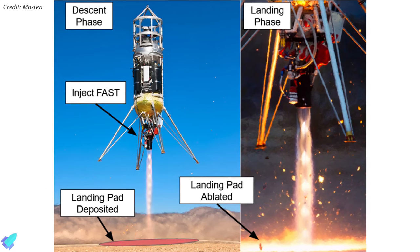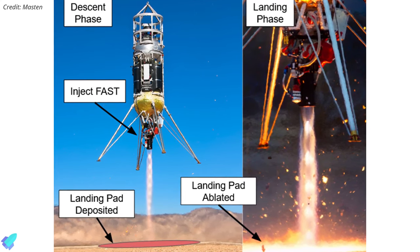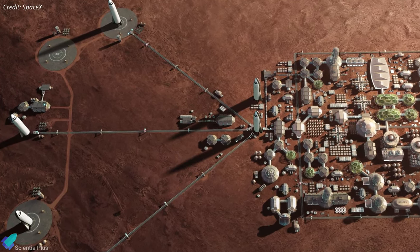This approach can significantly reduce deep cratering and prevent regolith ejecta from impacting the surrounding environment. That means spacecraft can safely land anywhere on the Moon or Mars without the need for a precursor pad construction mission.